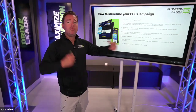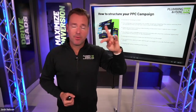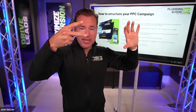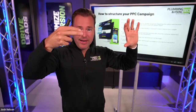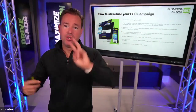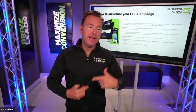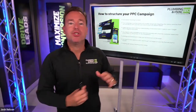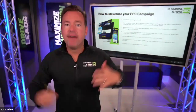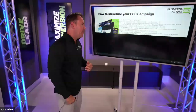We need to be split testing — at a minimum, split testing our text ads to see which one gets a higher click-through rate, and split testing landing pages to see which one converts better. We're always trying to beat the control. Over time, that's one of the reasons our campaigns outperform — we've got so much split test data from working with hundreds of plumbing, HVAC, and electrical contractors that our text ads and landing pages just convert better, driving better results.